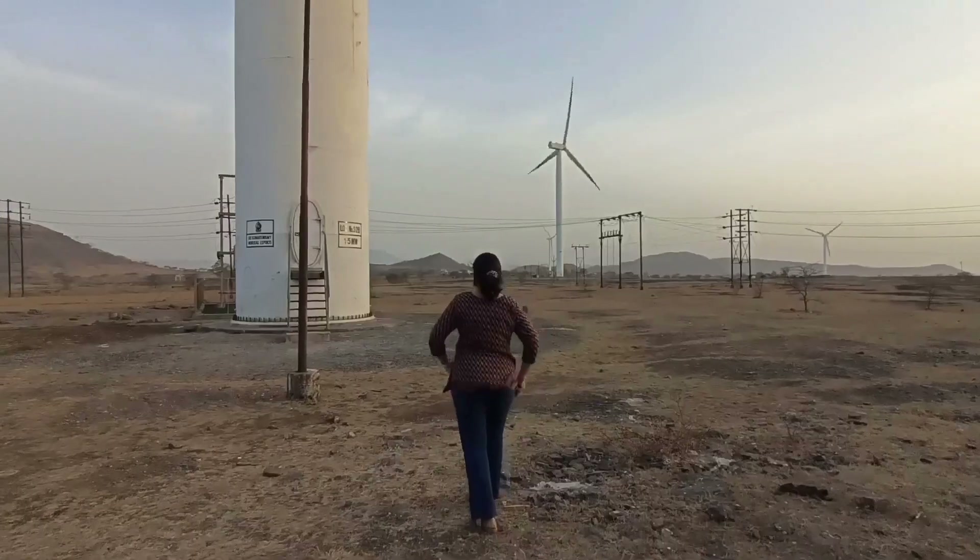Now let's go closer to them and see a little more about them.